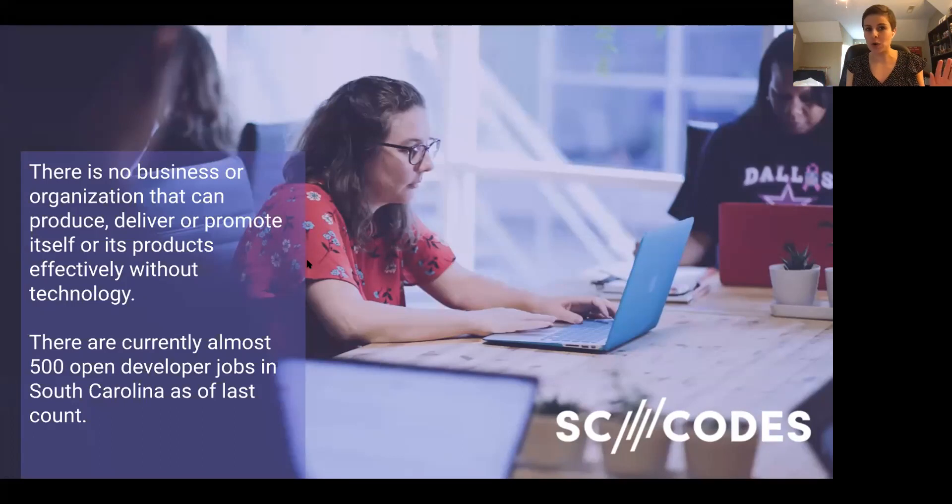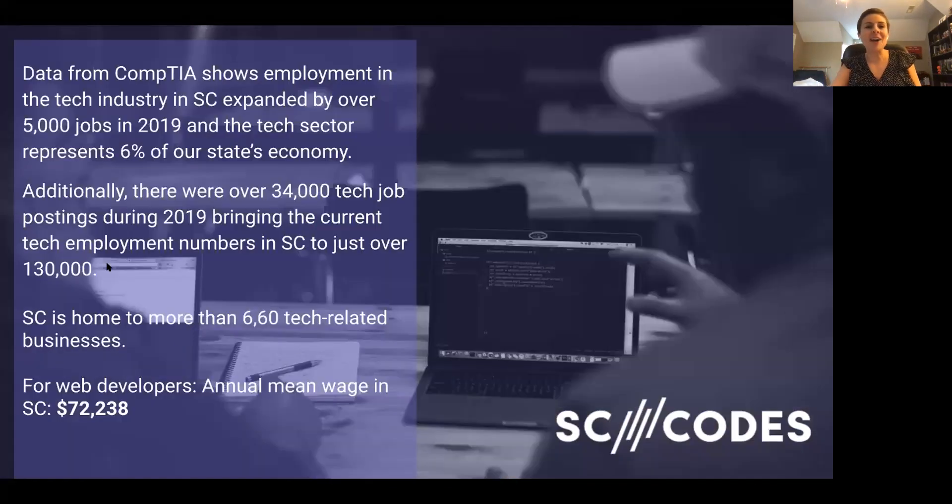The reason why we're here is there is no business or organization that doesn't need tech nowadays. Every company in some way, shape, or form is a tech company. With that in mind, there are currently almost 500 open developer jobs in South Carolina as of 3 p.m. today when I checked and updated this slideshow. There is a huge demand for technical talent, and there aren't enough people in the workforce to fill these jobs.